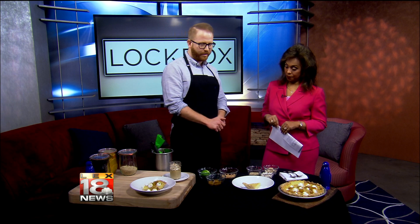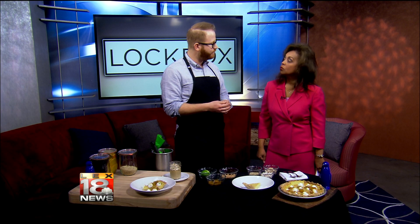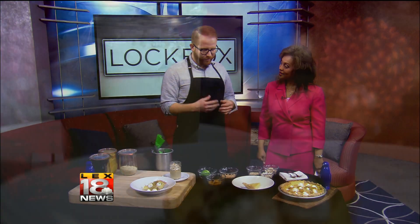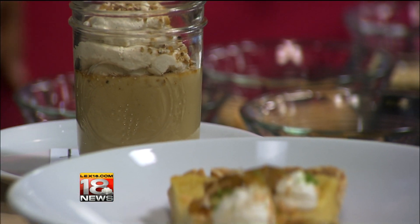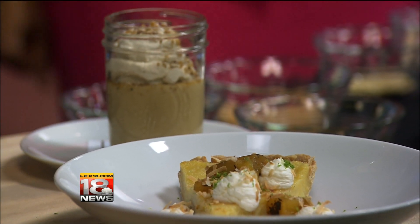I also wanted to talk a little bit about our buttermilk pudding. This is kind of an old southern-style recipe — buttermilk custard pie, sugar pie. These were pies that were done in the wintertime when there wasn't a lot of fruits and other things around, so it's kind of a resourceful pie, and I loved that idea of putting that on a menu here in central Kentucky.